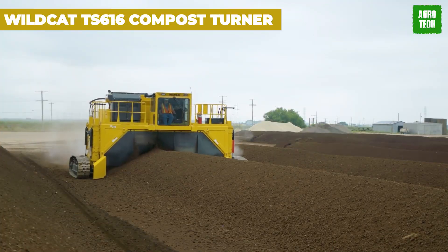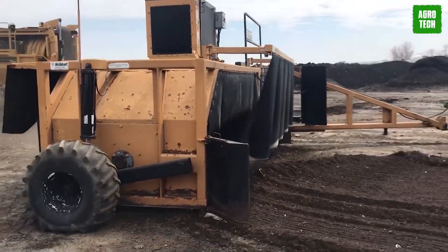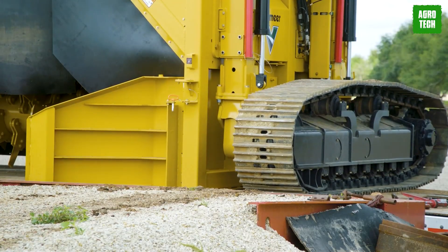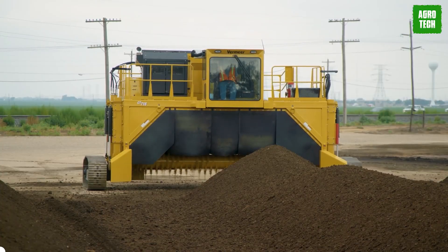Wildcat TS616 Compost Turner. Get ready to turn compost like a pro with the Towable Stratto Compost Turner. Powered by its own John Deere engine, it effortlessly creates six-foot-tall and 16-foot-wide windrows. It's a breeze to tow with either a 60-horsepower tractor or a front-end motor.